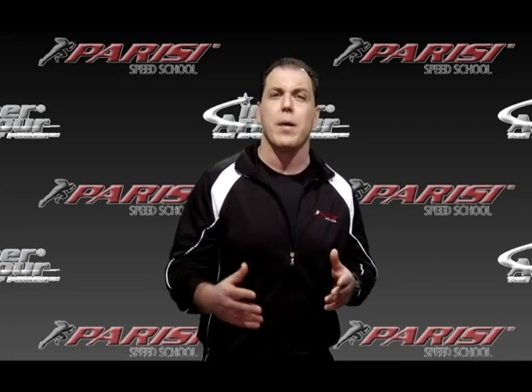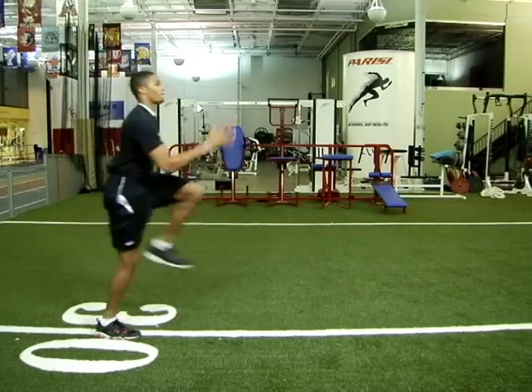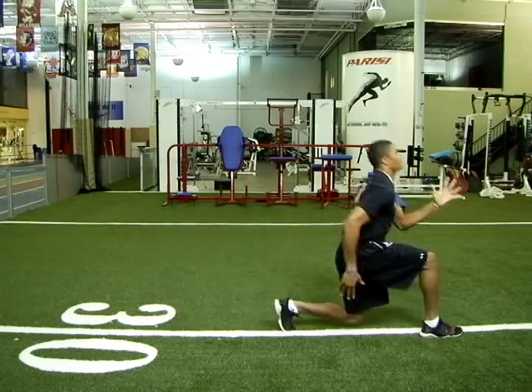This is an exercise that's done in gyms throughout the country every day, but most of the time it's done incorrectly. The key thing to remember is to stay tall and not to bend at the waist. You really want to take a big step out and maximize the stretch in the hamstrings and the glutes.